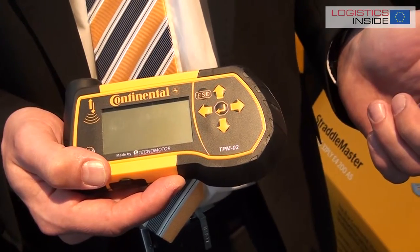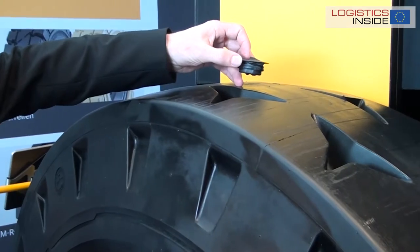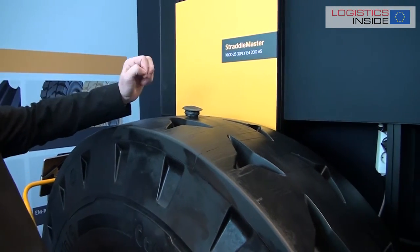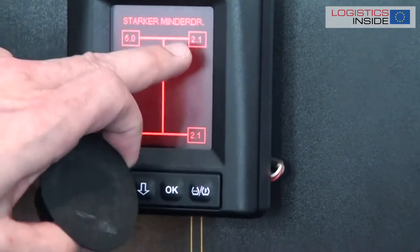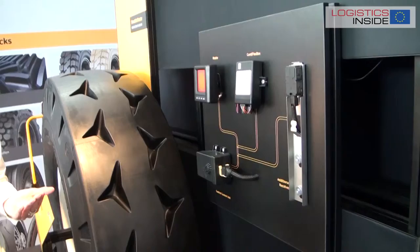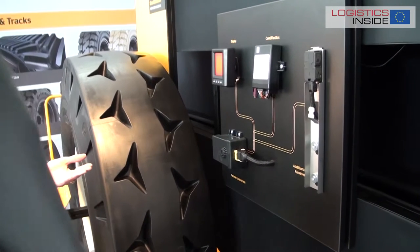One of the solutions we have is over here: the air pressure control system, where we are combining electronic sensors from the automotive industry on an industrial product. We bring to the driver a display that shows him in real time what is the pressure on his tires. And he can interact if the pressure is not correct — if he would otherwise damage the tire or create a safety hazard in operation of the vehicles.